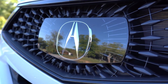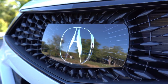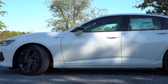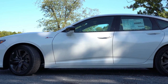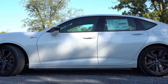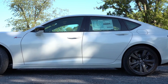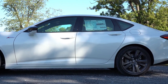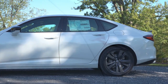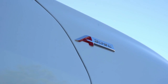Moving to the side of the TLX: the look differs slightly depending on trim level. Chrome window surrounds come with the standard, Technology, and Advanced packages, but with the A-Spec you get black window surrounds and more black accents for a more aggressive design. The A-Spec badging is also found on the front fender.